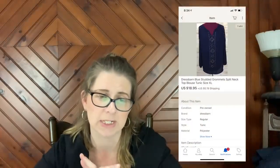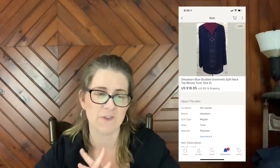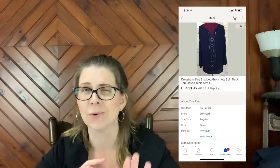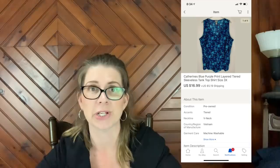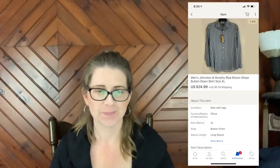Next item is a Dress Barn blue studded grommet split neck top blouse tunic size extra large — I added all kinds of keywords. This sold for $18.95 plus shipping and is definitely an older listing since I no longer use that dress form. Next is a Catherine's blue purple print layered tiered sleeveless tank top size 3X that sold for $16.99 plus shipping. Then a men's Johnston and Murphy blue brown stripe button-down shirt size XL — I paid a dollar for it and it sold for $24.99.